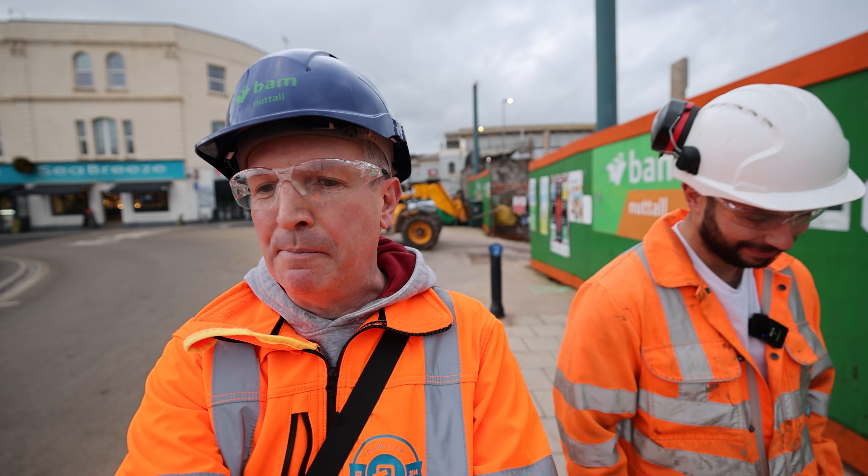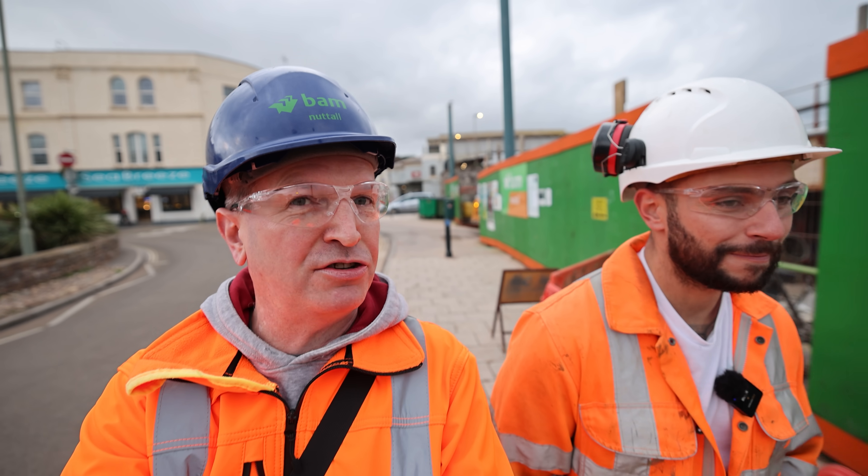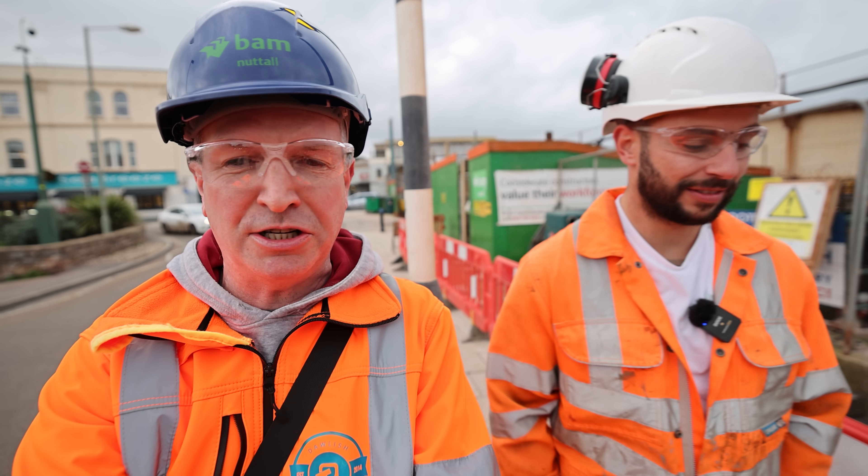Hello, it's Beach Camsman and Jack from BAM, and we're back for the first of December's updates. It's a historic day today, Jack, with the link bridge being filled with concrete. So how's things been going?